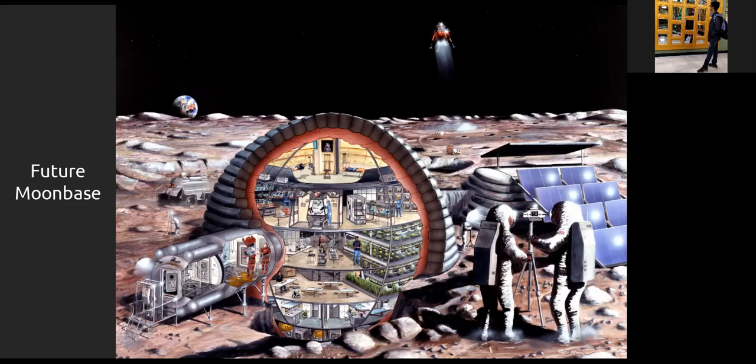A student asks whether building on the moon would affect Earth's tides. No — the base would be so minuscule relative to the moon's mass. Even all of humanity's cities, railroads, and aircraft combined are a tiny fraction of Earth's mass. Similarly, a small moon base would have no measurable effect on the moon.